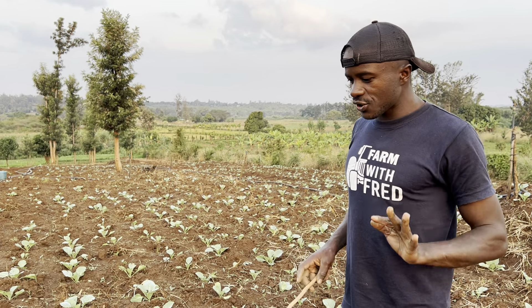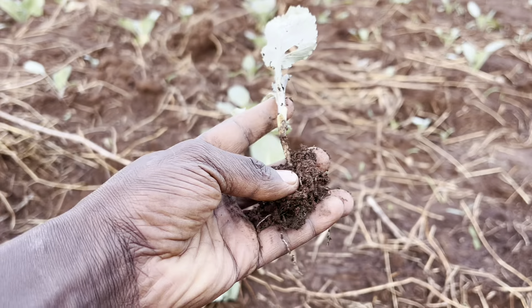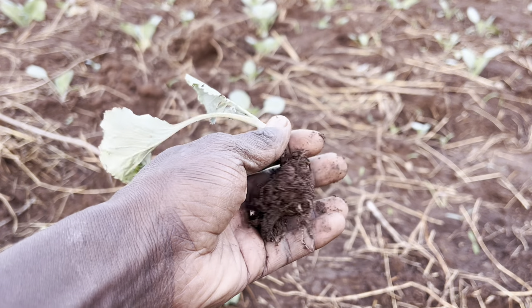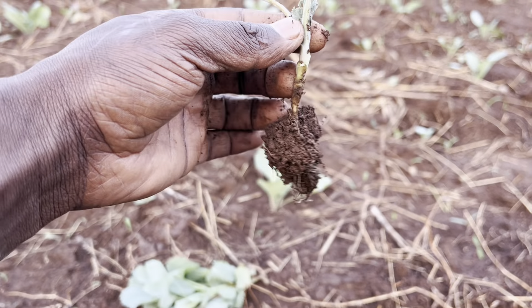At this stage, you need to know that one disease that is going to disturb you is damping off. This is a disease that attacks the young seedlings from where the stem joins the soil. It is a fungal disease caused by a high amount of irrigation or high amount of water under good conditions.